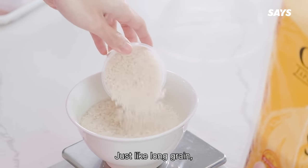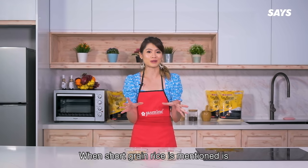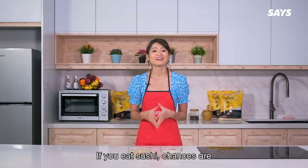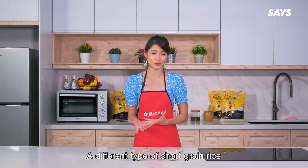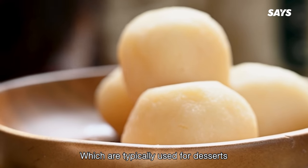Beside it, we have short grain rice. Just like long grain, short grain rice comes in various types. What most people think of when short grain rice is mentioned is Japanese rice or sushi rice. If you eat sushi, chances are you've seen this before. Risotto actually uses a different type of short grain rice, and then you also have the glutinous or mochi rice, which are typically used for desserts.